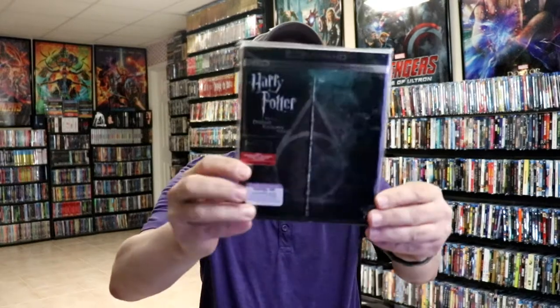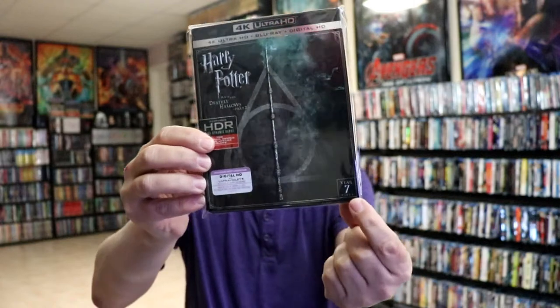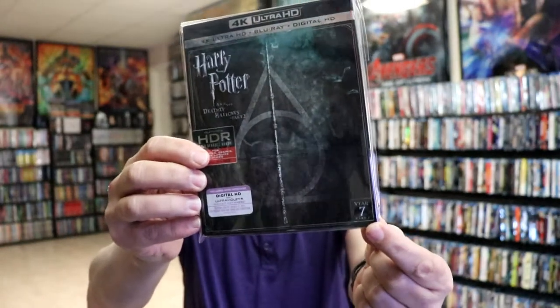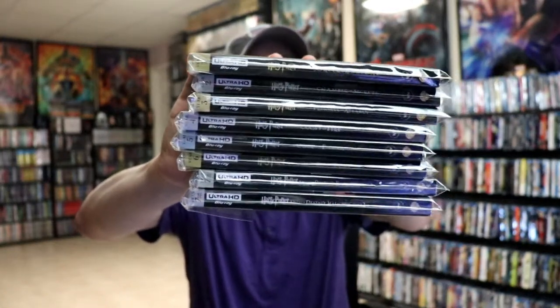Now what I like about these particular slips is the way that they look. They do have a shine about them, and also they've got the year down at the bottom. Very consistent artwork. When you have them all together they look really nice with their spines with the years listed. I do like those.